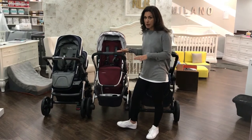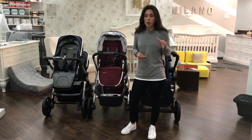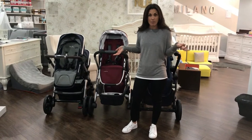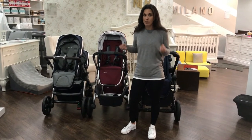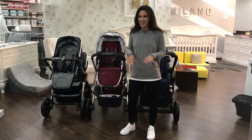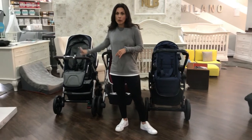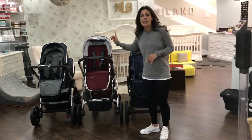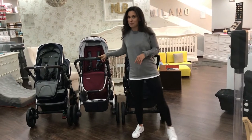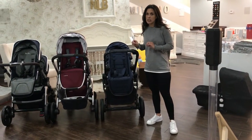Please note that all the strollers behind me are the 2017 models. So if you're watching this in five years from now, please do not send me hate mail telling me I'm wrong about the new stroller. This is the Silver Cross Wave Stroller, this is the UPPAbaby Vista Stroller, and this is the Baby Jogger City Select Lux Stroller.